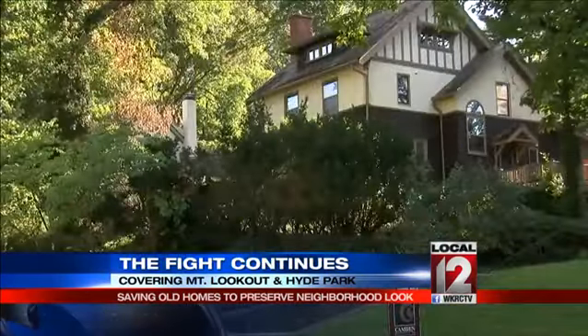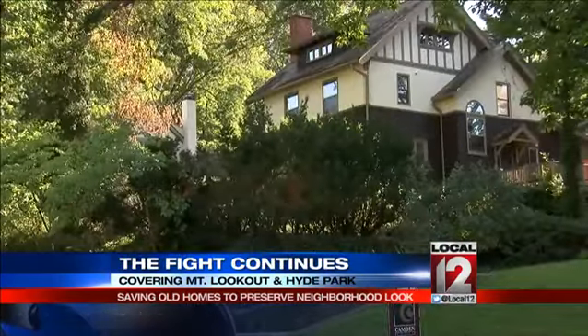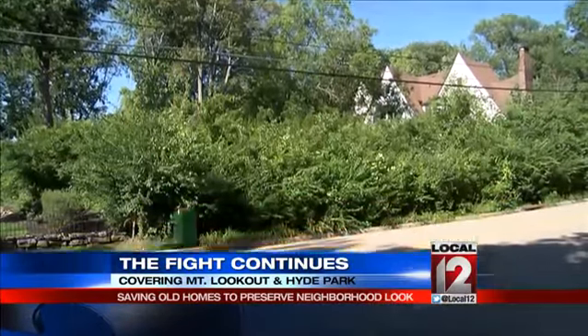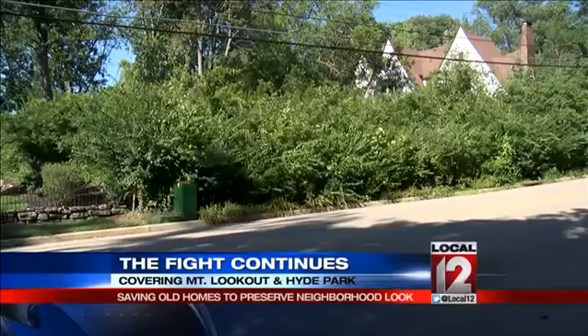They've won twice since then. They saved a home in Hyde Park in May and a piece of land in Mount Lookout in June. There, developers were trying to build a house on a small lot between two homes. We were able to win that, and as of now, there's not going to be a home put on it. So that's a big victory, and we're still fighting.